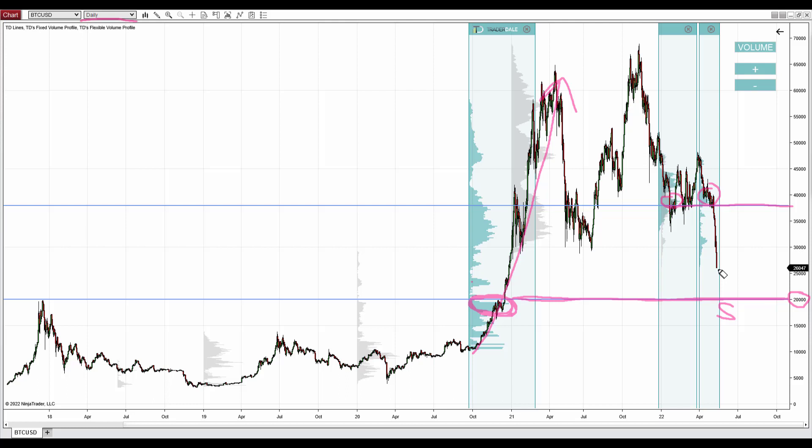The current price is heading towards that level. What I mentioned yesterday was that it was important whether the price would pass this low and close below it — and it did. So right now there's nothing really in the way of Bitcoin dropping to 20k. When it drops to 20k — and this could be really fast, you know how fast Bitcoin can move — this could actually happen today or tomorrow.